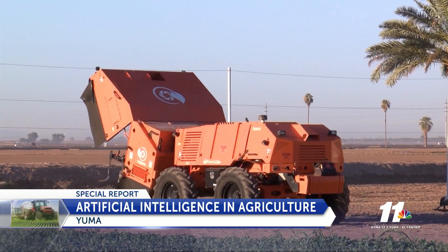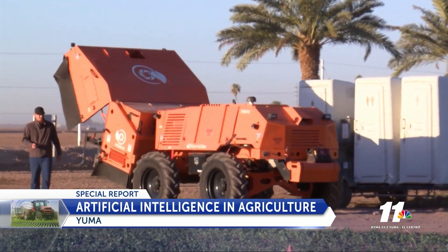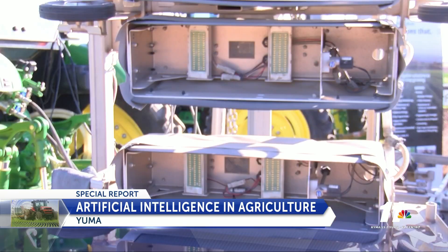People are saying things that weren't available six months ago, let alone two years ago. Artificial intelligence is the way of the future, only getting better by the minute.